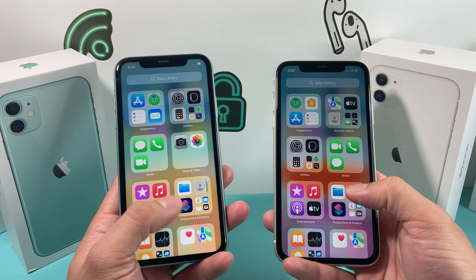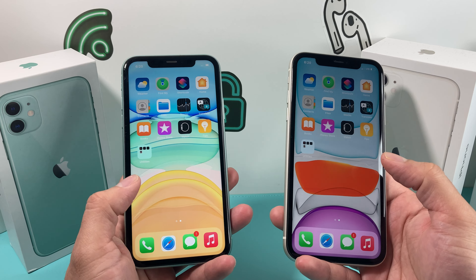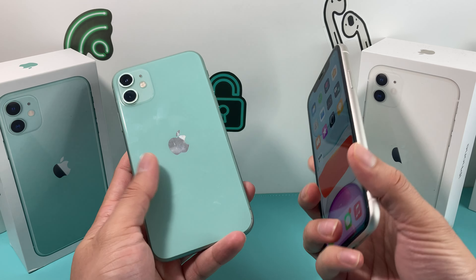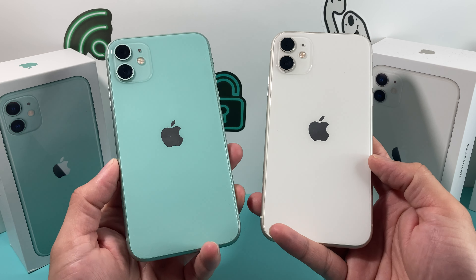Now, the iPhone 11 does come in six different colors. You can get it in purple, red, black, white, yellow, and green. As you can see here, you've got the green and the white color here.